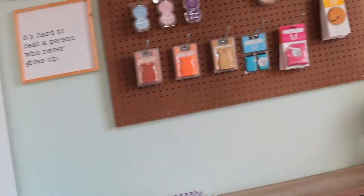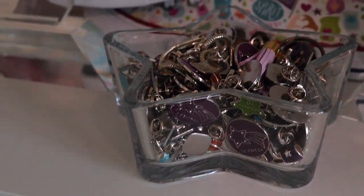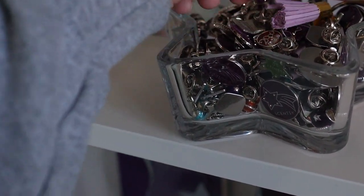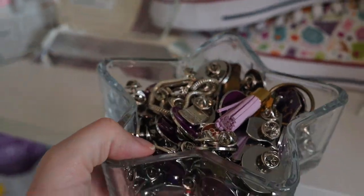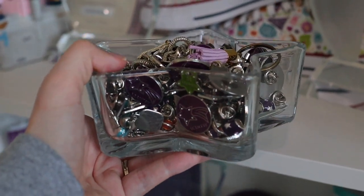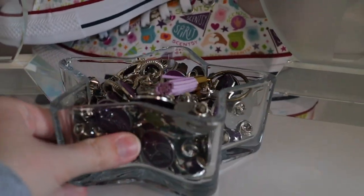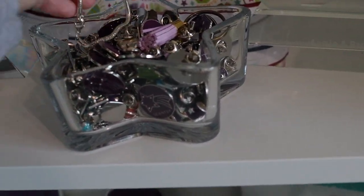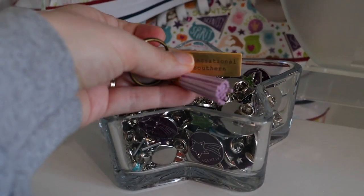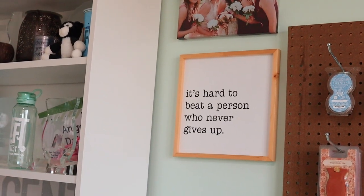I did want to show you this little hack. If you get pins or charms, they really add up after a while, and I found this star glass vase bowl thing from the Dollar Tree — probably a dollar twenty-five now — and it was just the perfect way to display my pins, charms, bracelets, and special little key chains I've gotten made over the years. I really love that.